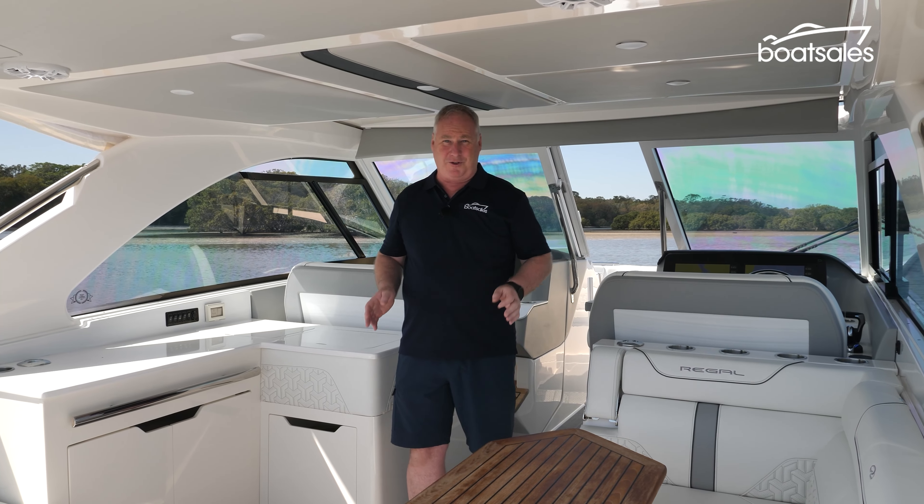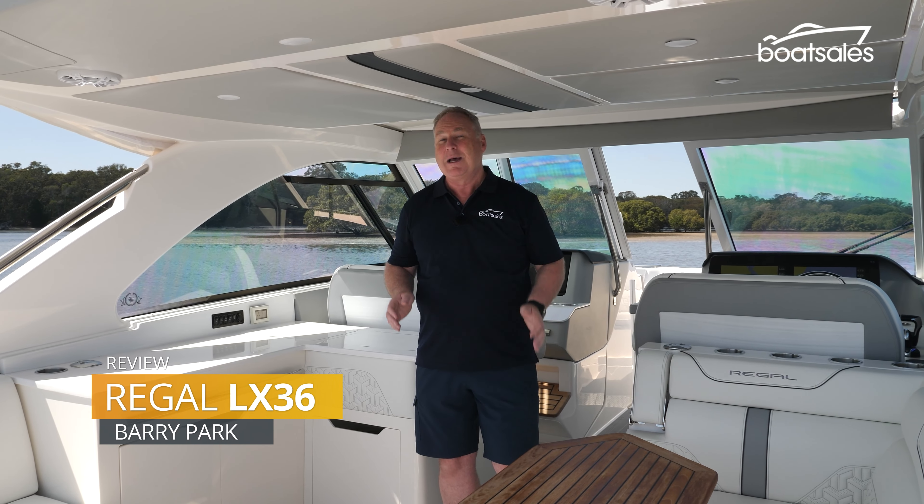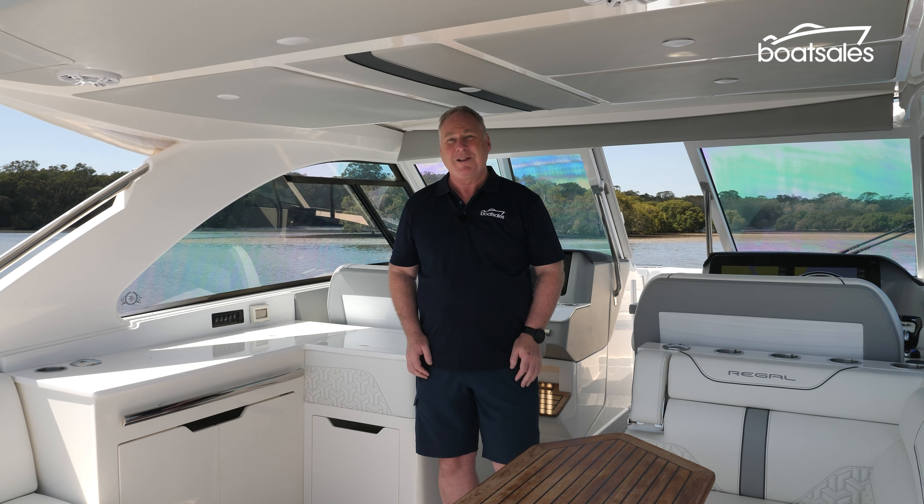Ever wanted to bring the lounge room with you out on the water? That's what Regal has done with this, the new LX36. But is it really a floating lounge room? Let's find out.